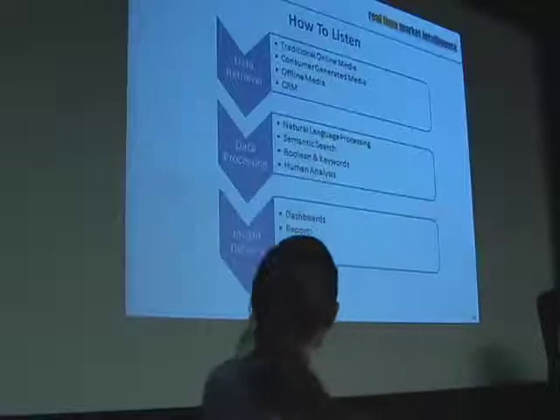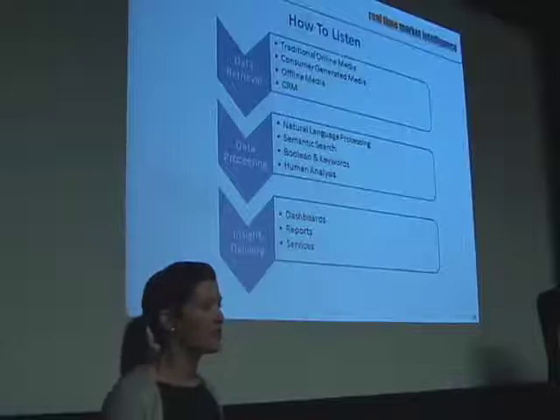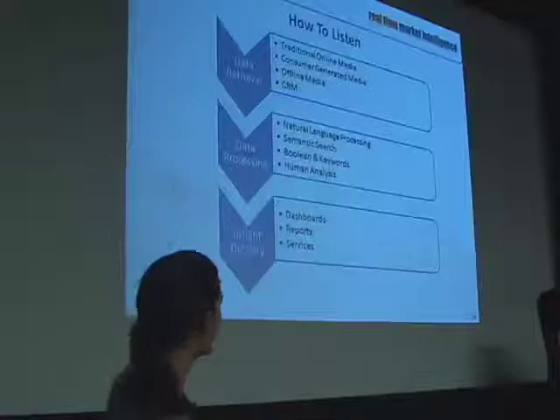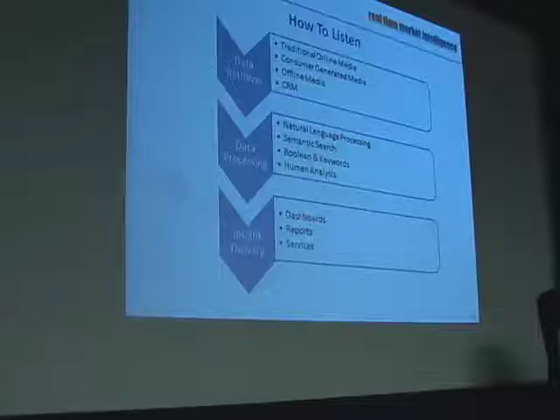These start to be the things that we can pull out. The delivery of those insights comes through a dashboard, such as we saw for Filterbox or for Social Thing — any web-based dashboard that can provide the content in a user-friendly way. And then you can get down to more customized reports and services. Here's my business question that I want to answer — provide me with a report that's going to help me answer that.